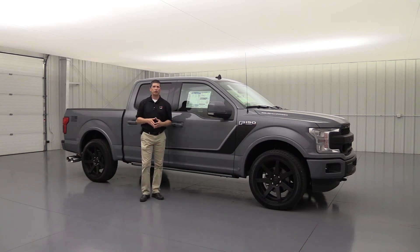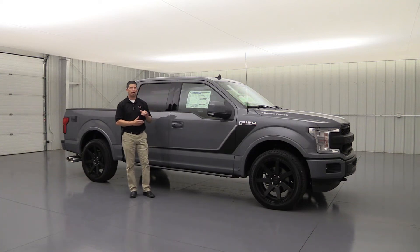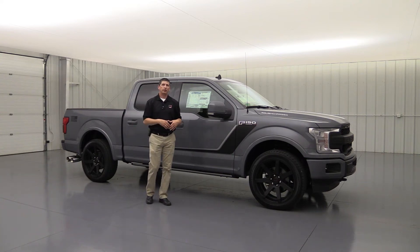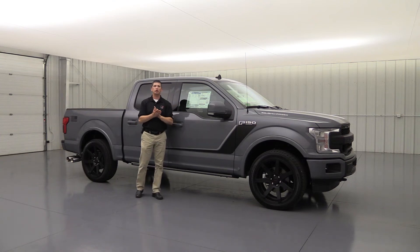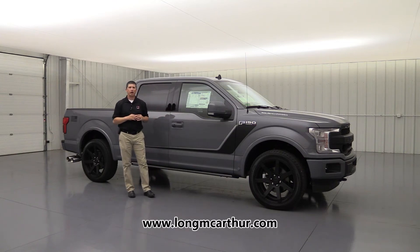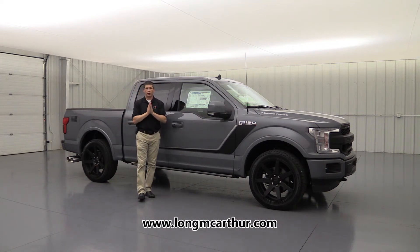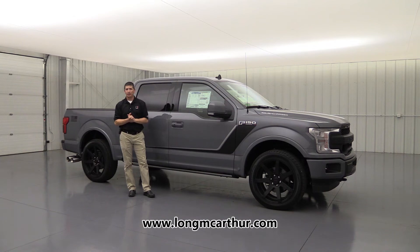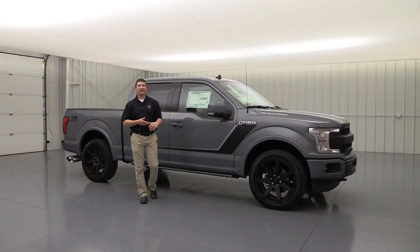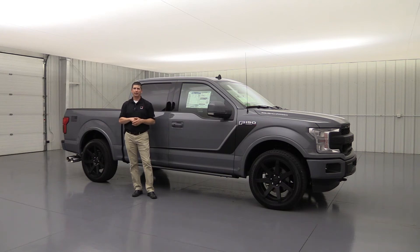Roush backs everything with a three-year, 36,000-mile bumper-to-bumper warranty covering all Roush components, including the Roush Supercharger. Here at Long MacArthur, we've also found a company that will do extended warranties on the Roush components including the Supercharger. Check out our website at longmcarthur.com — you can check availability, schedule test drives, see pictures, and get a 360-degree view inside and outside. Check out our Roush inventory under the New Inventory tab. Right now we currently have two Nightmares in stock, and they're going to go pretty quick.